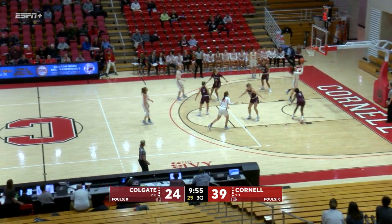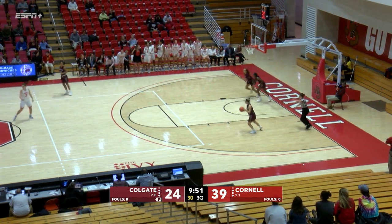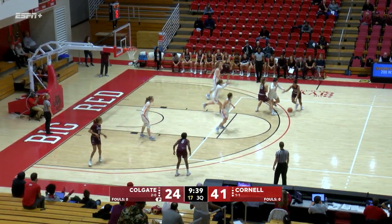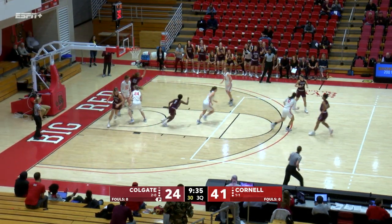Start of the second half, Red moving left to right — there's a beautiful pass down low and a left side layup. She's been getting it done on both ends of the floor, as the senior captain Samantha Widman.